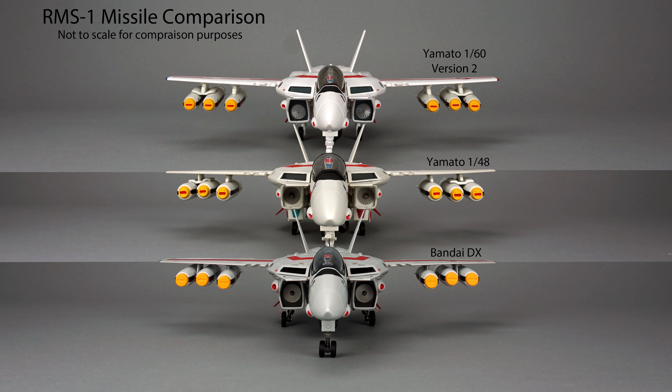Bandai ditched the red stripe at the tip of the missile. This stays truer to the animation where in the movie the missiles are generally solid yellow on top. Unfortunately, in the TV show the missiles were red on top, and Bandai didn't include swap-out red tips despite the only release to date being Hikaru's VF-1J from the TV show.